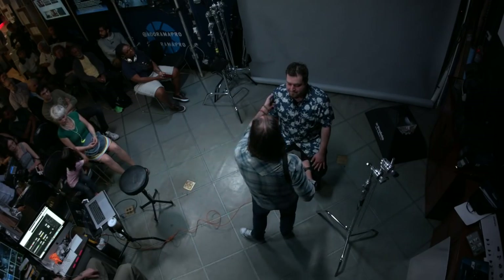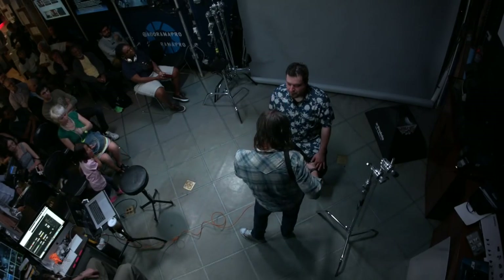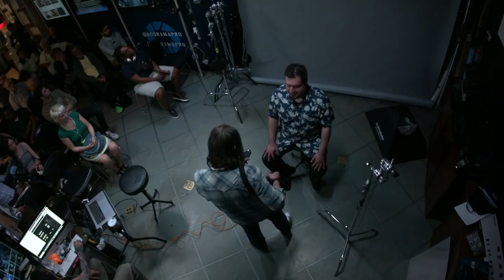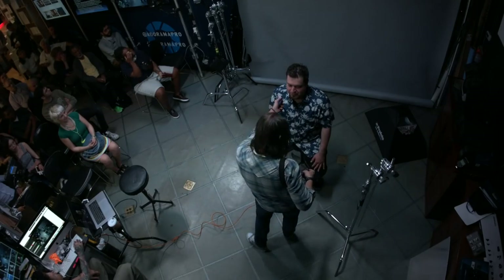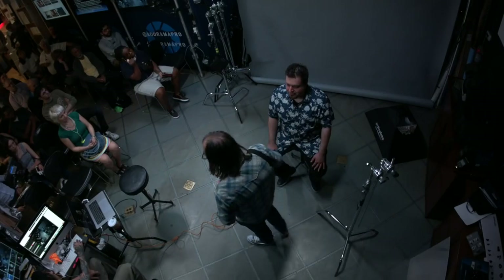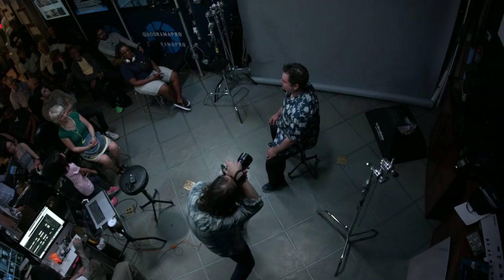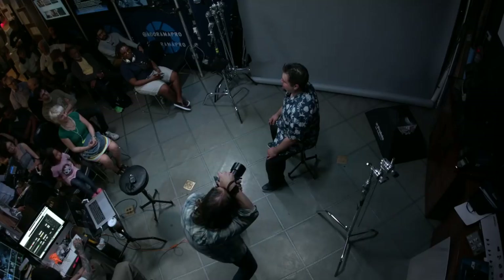That was at full power — f10 reading. Always important to meter and press buttons a lot around clients — they feel like you know what you're doing. I'm still at f8, 250th, ISO 100 — that doesn't change. Here we go — is this going to work? We don't know, we're going to try.